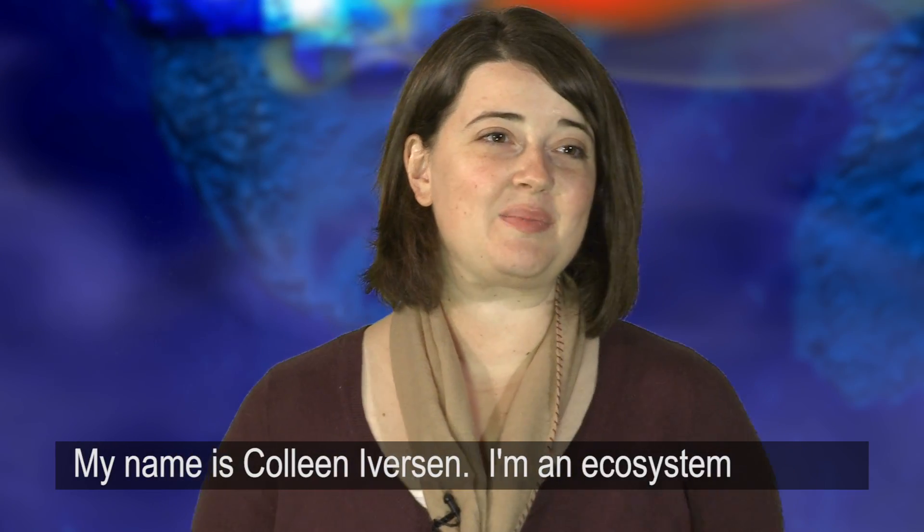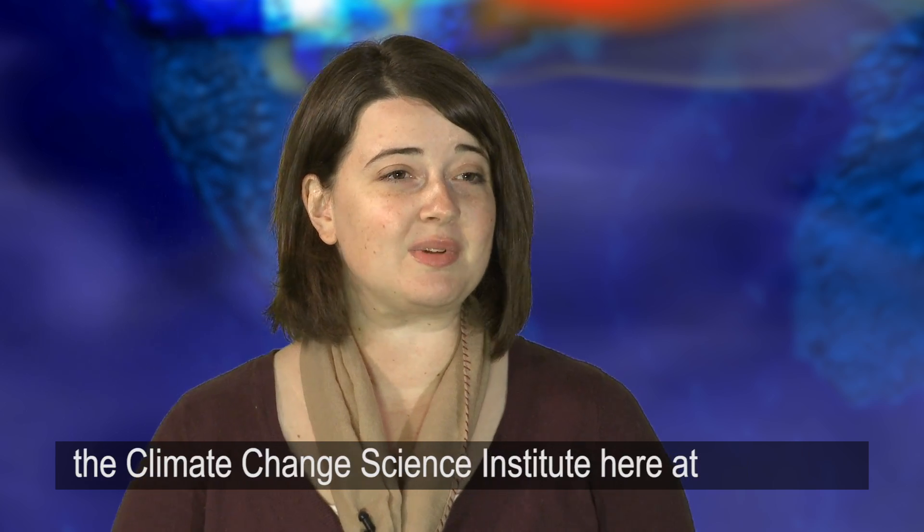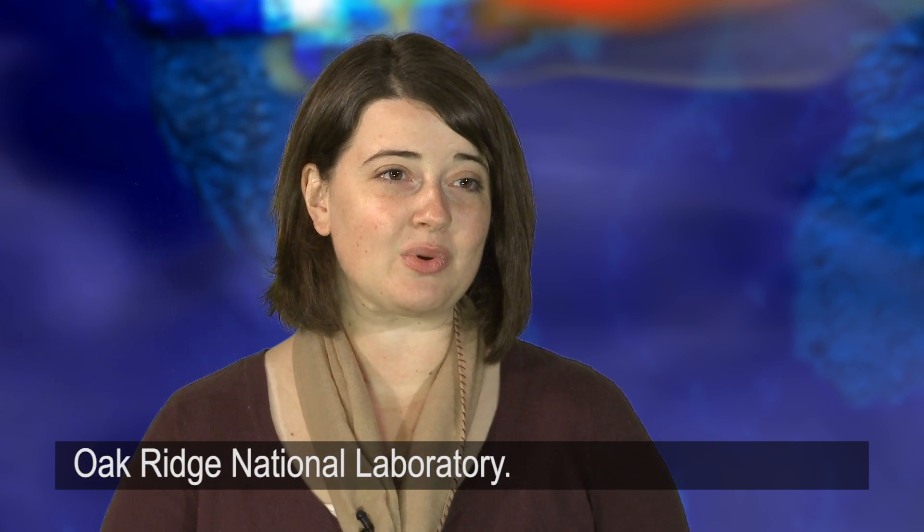My name is Colleen Iverson. I'm an ecosystem ecologist in the Environmental Sciences Division and the Climate Change Science Institute here at Oak Ridge National Laboratory.